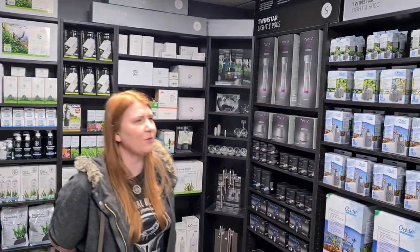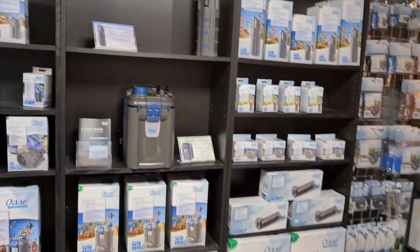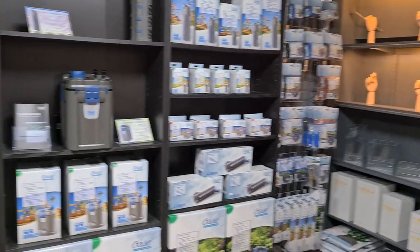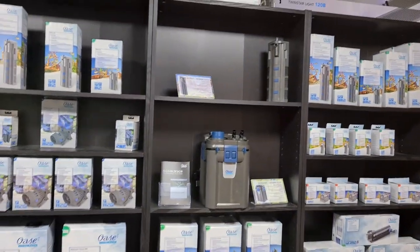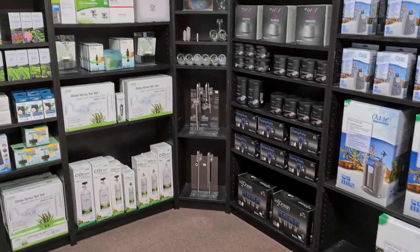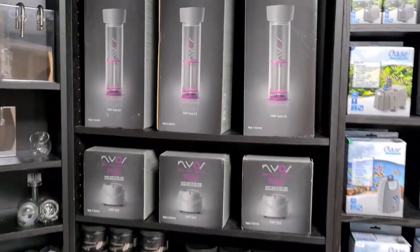Dry goods — we've had a bit of a rearrange. We've spread our stock out a bit more because we've got more products in, and put a couple of demos out as well so we can show you, which is nice and easy. A couple of new Nios products — good for sumps, tanks, and reactors.